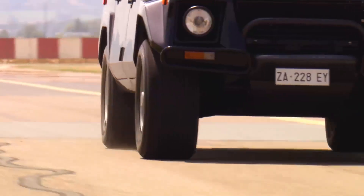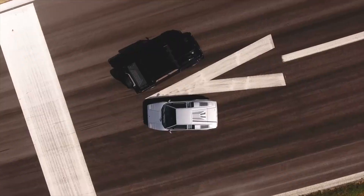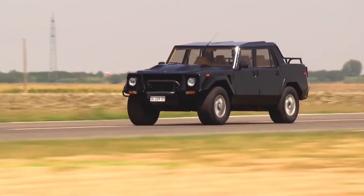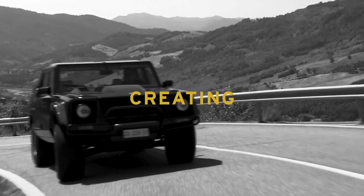The beast could do 120 miles in the sand and ended up being the SUV of choice for Saudi oil tycoons. It could even be optioned with a monstrous 7.2-liter powerboat engine, if so desired — yes.